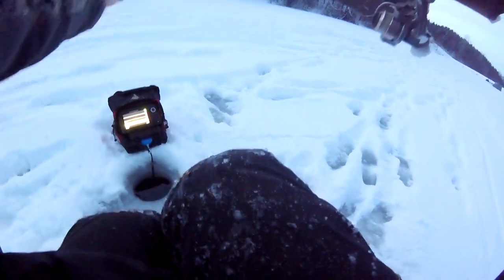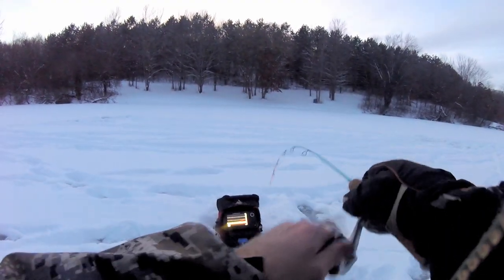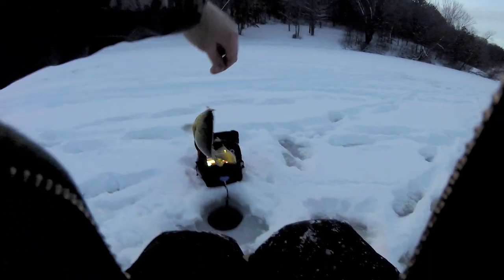Get back down there. There we go. Come on, baby. There we go.